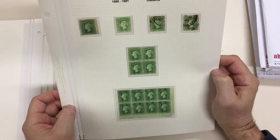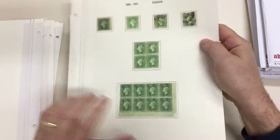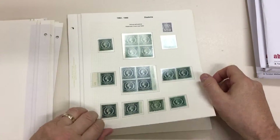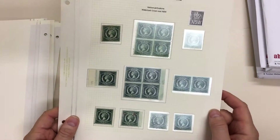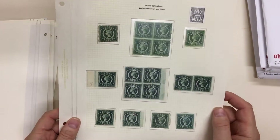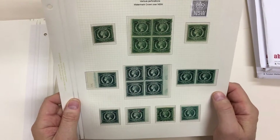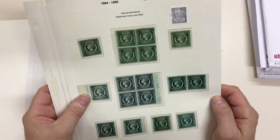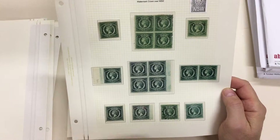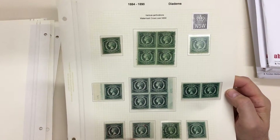Two red OS's there that just don't look right — that one's definitely not right. Actually, I think the first one might be, because it's listed in the description. OS block of four mint, imperfect single OS, and that one in red which is CTO.